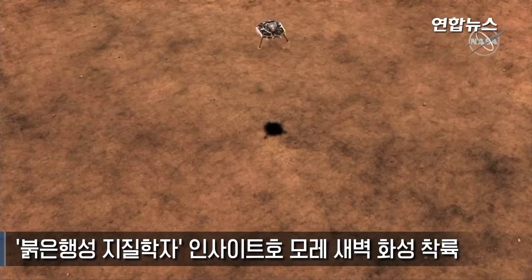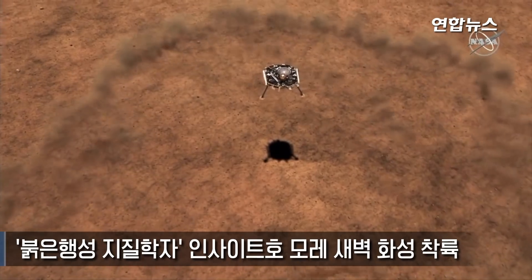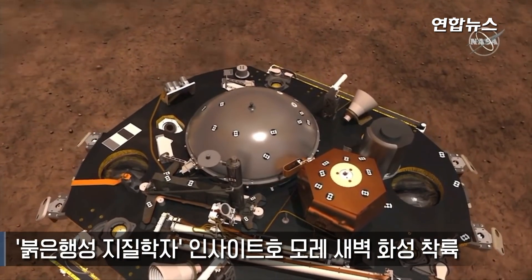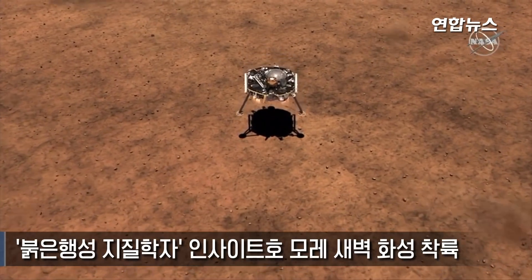We'll free fall for just a little bit, which is absolutely terrifying thought for me, but I've been told our descent thrusters will then start firing perfectly well, slowing us down to about five miles an hour once we finally get to the surface of Mars.